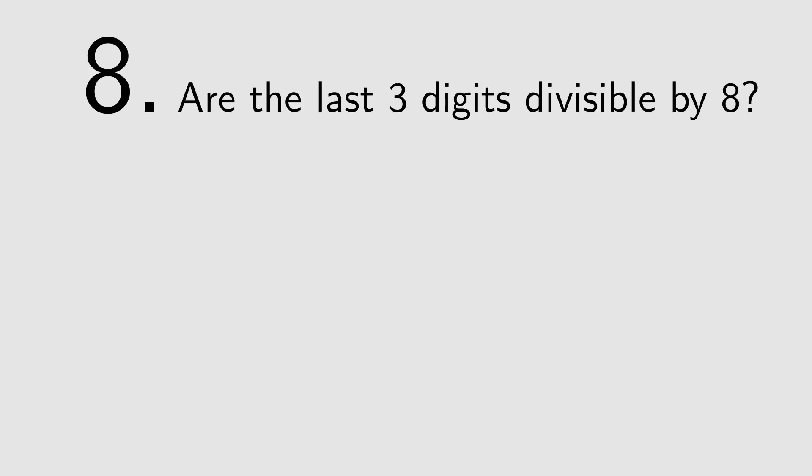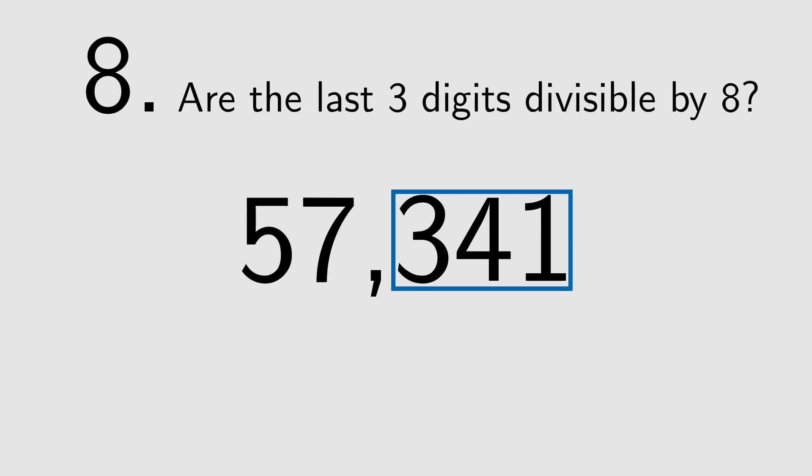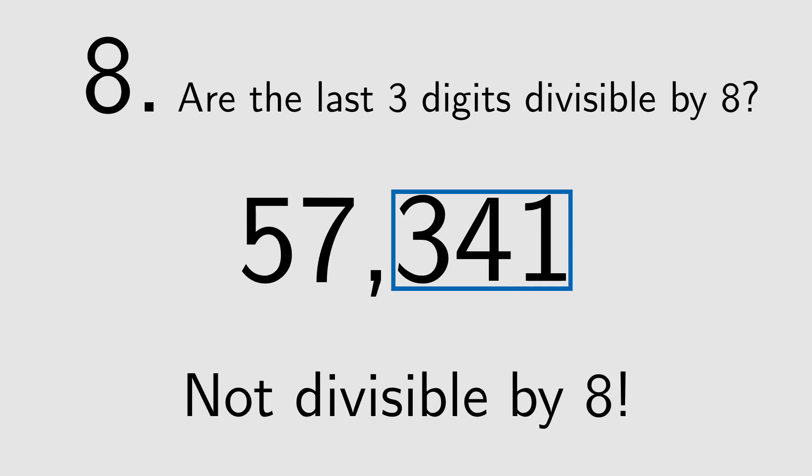7 is particularly tricky, so we'll come back to that in a moment. 8: If the last three digits are divisible by 8, the whole number is. 341 is not divisible by 8, so neither is 57341.